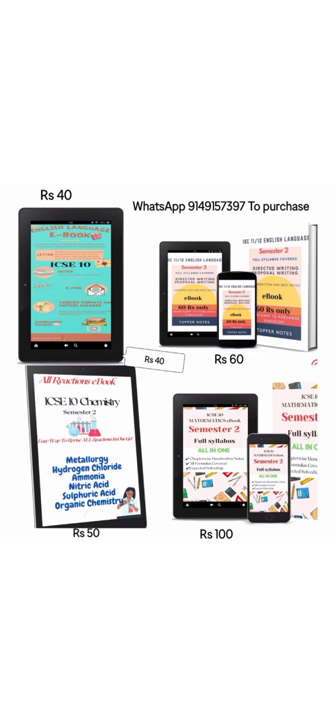All the best for your Semester 2 board examination. The link is in the description box if you want to purchase them.